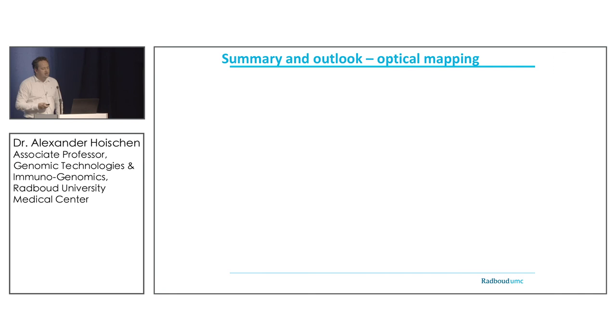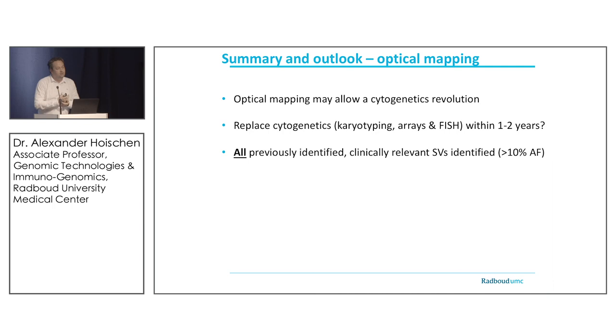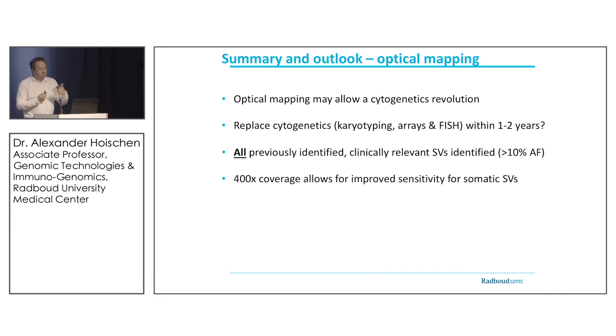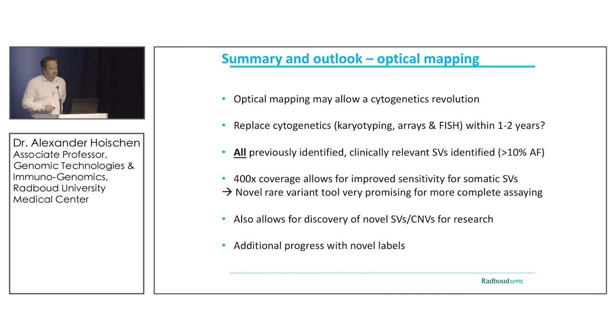In summary, I truly believe optical mapping allows a revolution in cytogenetics by replacing old-school technologies and delivering higher resolution and higher throughput — and that may happen within the next year or two. We found all previously identified clinically relevant structural variants back as long as they had an allele fraction above 10%. The latest instrument with up to 400-fold coverage improves somatic structural variant calling, and the new rare variant tool is already exciting. This also opens novel opportunities for research and novel labeling strategies.